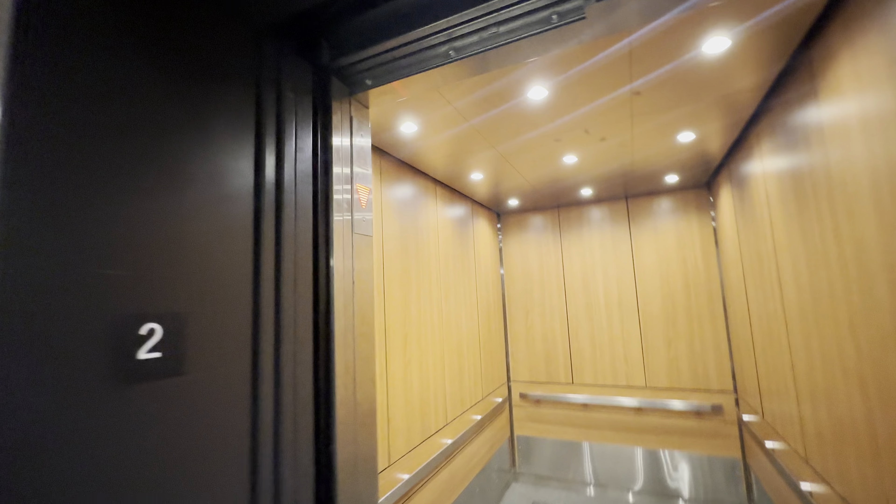Wow. They've completely replaced it. Elevator 11.